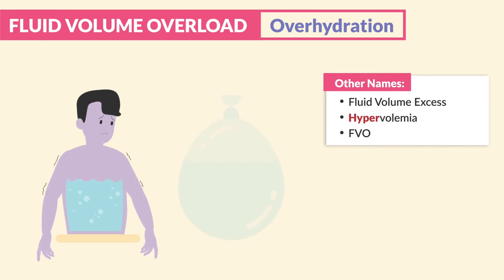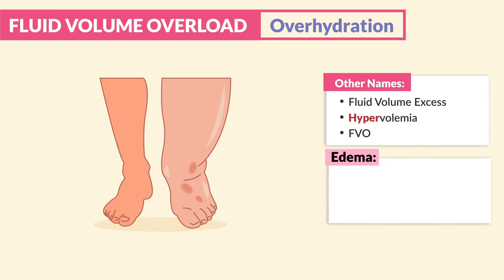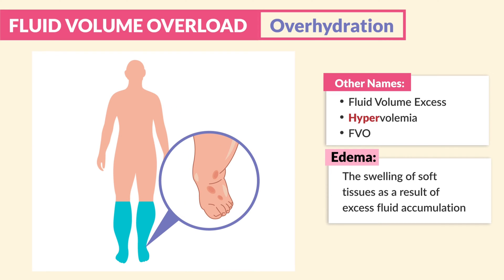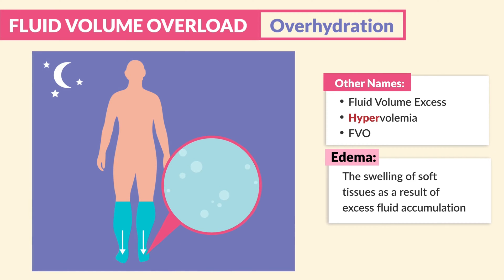Clients puff up like a big old water balloon full of fluid, and naturally this leads to big manifestations or signs and symptoms of edema — the swelling of soft tissues as a result of excess fluid accumulation. Although edema can affect any part of the body, it's more common and more noticeable in the lower extremities, like the legs and feet, especially toward the end of the day, because fluid pools while people maintain an upright position.